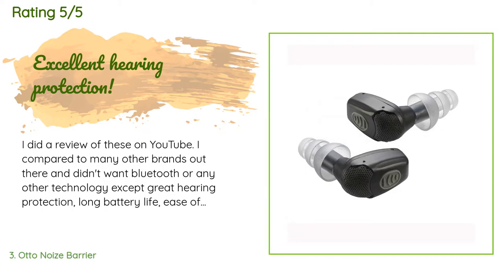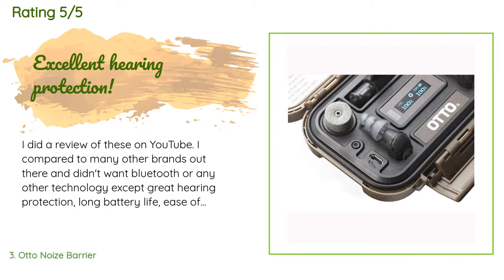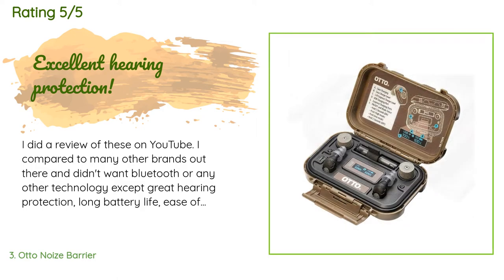A customer said: 'I compared these to many other brands and wanted great hearing protection, long battery life, ease of use, and a lithium battery base for recharging the buds between uses. They are expensive, but worth every penny. After using these in three 3-gun matches, two PRS matches — shooting 6.5 Creedmoor, .308, 6mm, etc. — and at least four range sessions, I can say these are the best hearing protection earpieces I've ever used.'